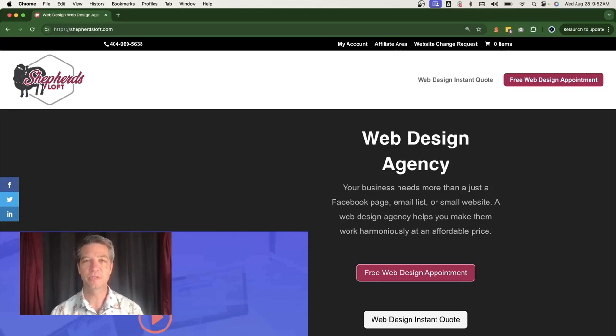Hello, I'm David Grubb with Shepherd's Loft Web Design Agency. Today, I want to go through a before and after of a web design that we did for a garage door service down in Jasper, Georgia. In this video, I want to talk to you about the call to action, the photo, the design, the usability, the story, and the SEO. Then I'm going to show you what the website looked like before and after, and what the customer had to say. So let's get started.